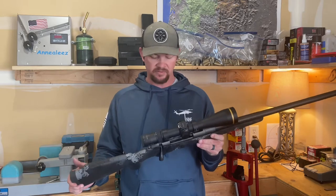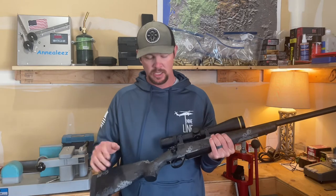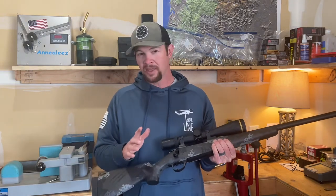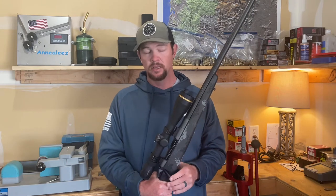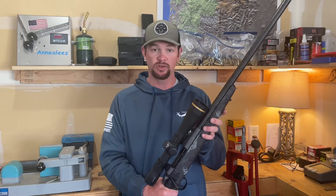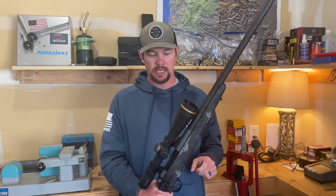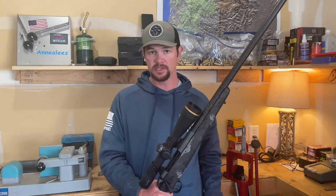It's a great looking rifle. The Seiko Action 3-lug is awesome — super, super smooth, and I really dig it. I had a Carbon Rival, their newer platform from Fierce, and was having some issues with that rifle. I sent it back, ultimately trading it in for this rifle. Their customer service has been impeccable, and so I upgraded to this rifle.